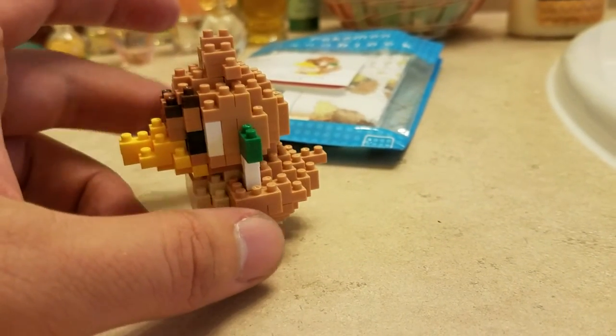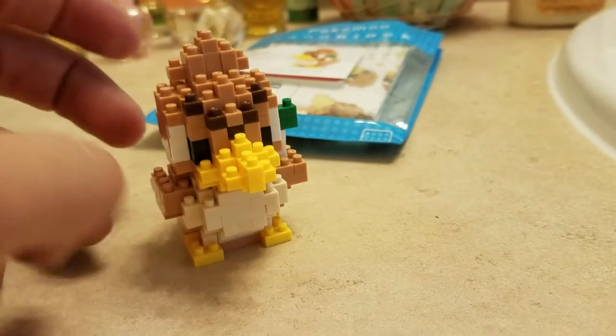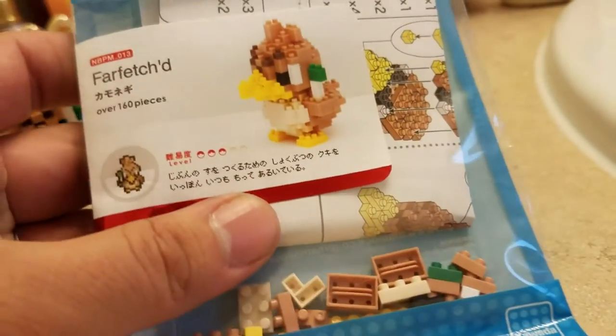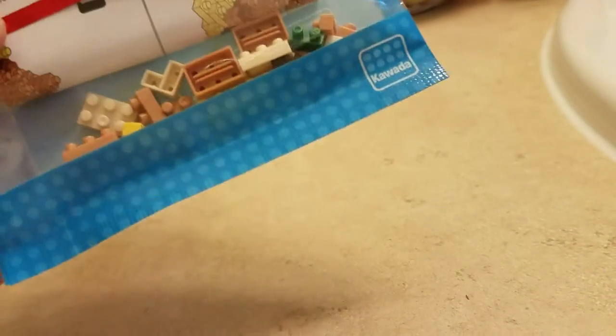She came back with this. It is — and don't get it wrong — it is Farfetch'd. Of course, it's Pokémon.